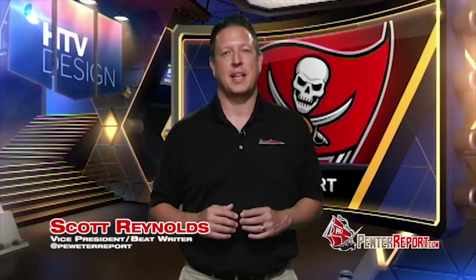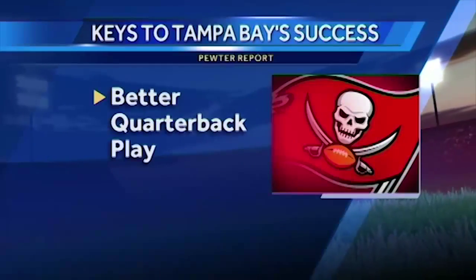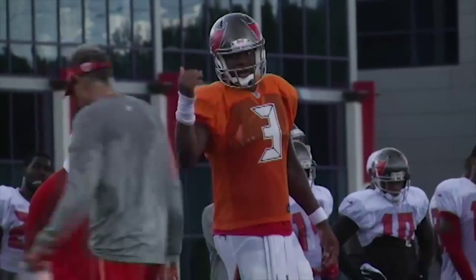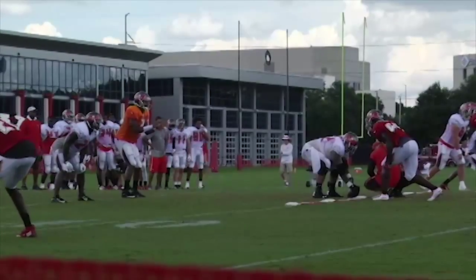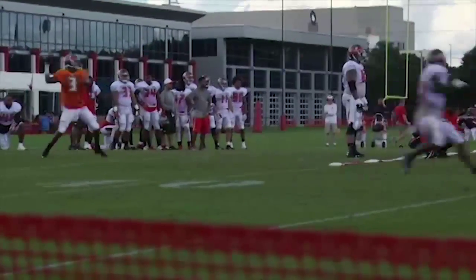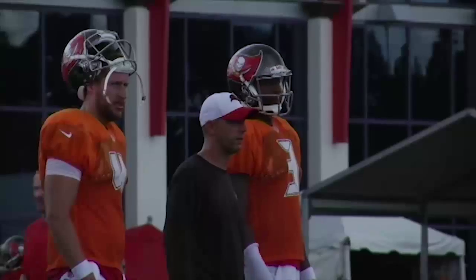I'm Scott Reynolds from PewterReport.com, and here are the keys for the Buccaneers to have a successful season. Better quarterback play. The Bucs spent the first overall pick on former Heisman winner and 2013 national champion Jameis Winston. The Bucs have been cellar dwellers in the NFC South the last four years because they haven't had a quarterback that can go toe-to-toe and throw-for-throw with the likes of Drew Brees, Matt Ryan, and Cam Newton. Now they do in Winston.